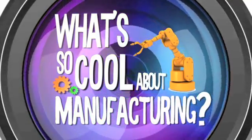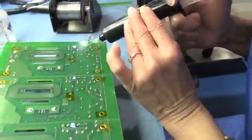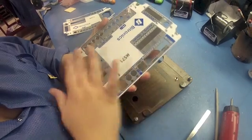What's so cool about manufacturing? Hi, I'm Alex and we're here at Bitronics in Bethlehem, PA to learn why manufacturing power measurement instruments is so cool.